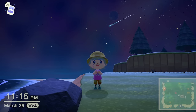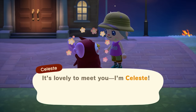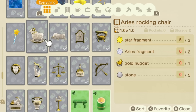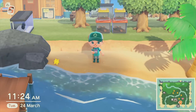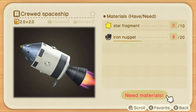Although not contained to a specific time of the year, the space and zodiac related items are highly sought after, as you can only obtain their DIYs from Celeste, who appears on nights that there are shooting stars. On top of all that, the recipes that she gives you are completely random from a very large pool of possibilities, so you really have no idea what you're going to receive. They also require star fragments to create, which only appear the morning after you wish upon a star. As of right now, the crewed spaceship is the most sought after item, which requires 20 iron nuggets and 10 star fragments to create, if you're lucky enough to get the DIY.